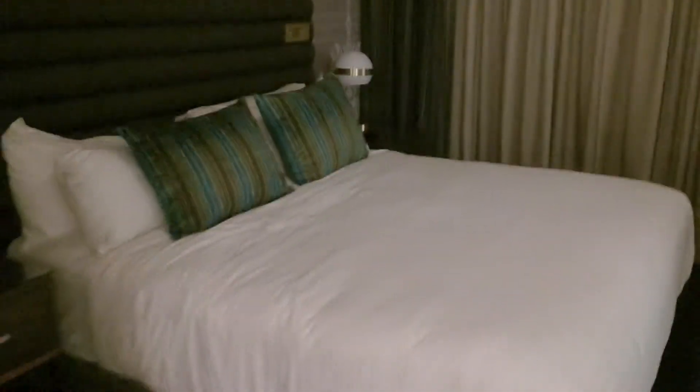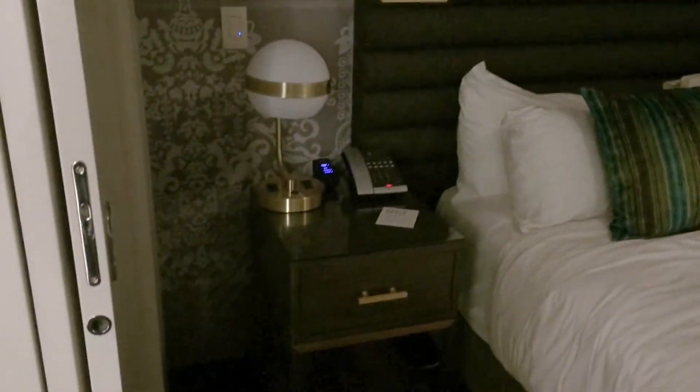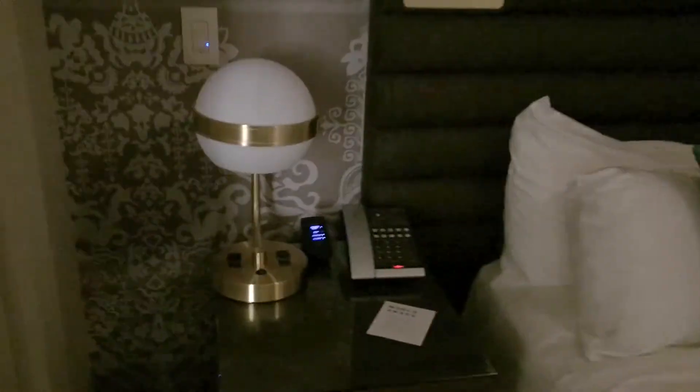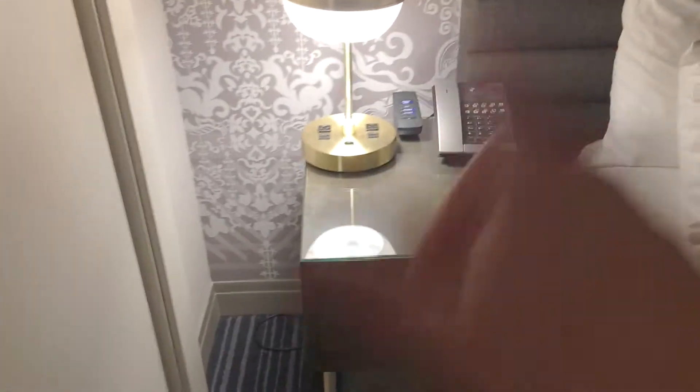The bedroom has a king-size bed, two nightstands, each with one of these really handy lights with charging for phones and stuff.